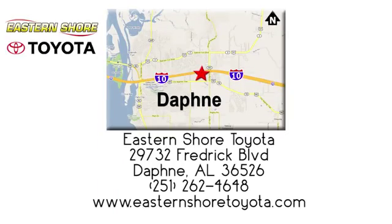Call, click or stop in today. We're located at 29732 Frederick Boulevard in Daphne.